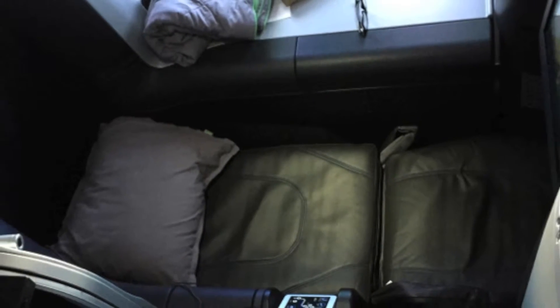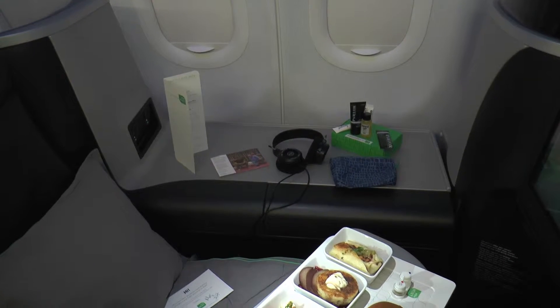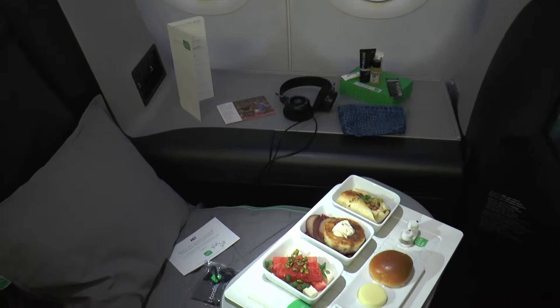The main thing is the seat. It's a six-foot-eight lie-flat seat — the longest, flattest seat flying domestically in the US today. We also have four suites with doors that close, giving you the ultimate in privacy on a premium experience.